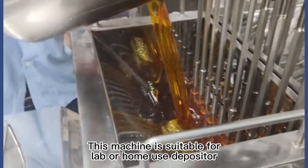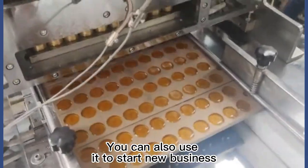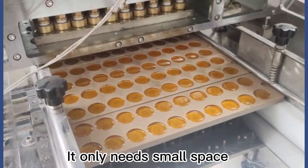This machine is suitable for lab or home use depositor. You can also use it to start a new business. It only needs small space.